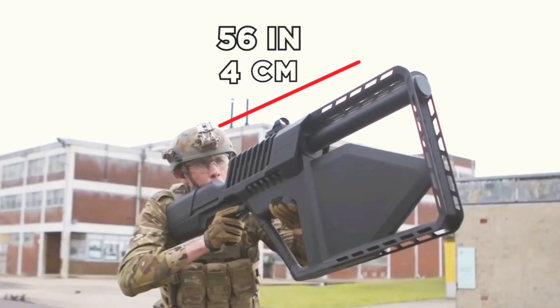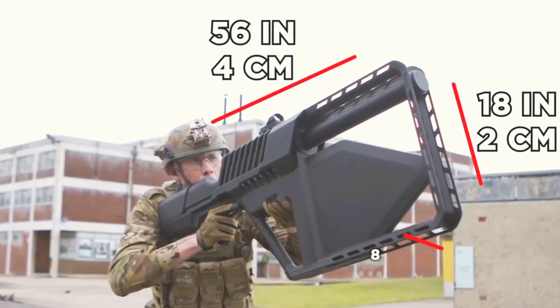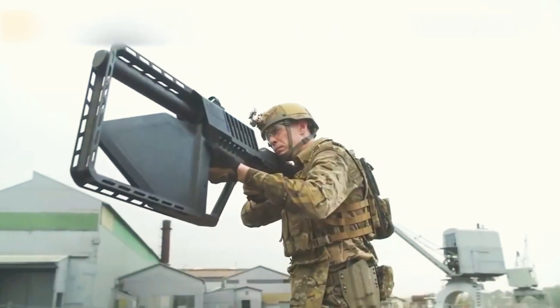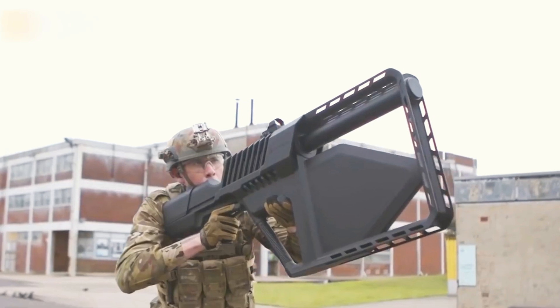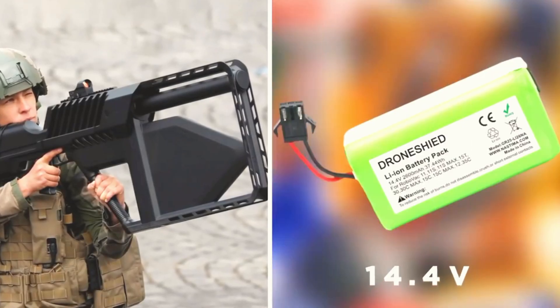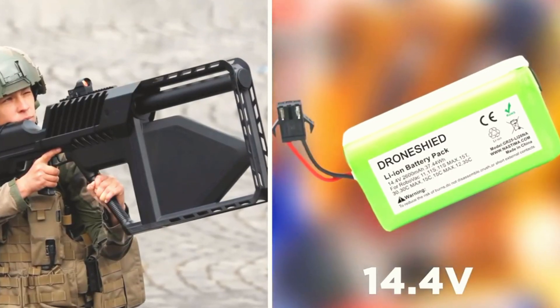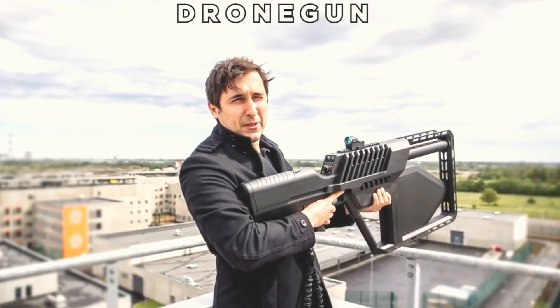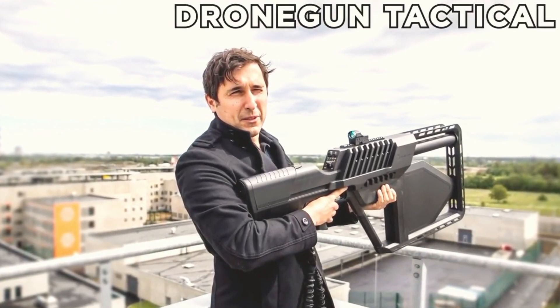Measuring 56 inches long, 18 inches tall, and 8 inches wide, the Drone Gun Tactical from DroneShield is a formidable counter-drone weapon. Weighing 16 pounds, it operates on 14.4-volt lithium batteries instead of bullets. This device is used globally by military units to address the rising security threats posed by drones.